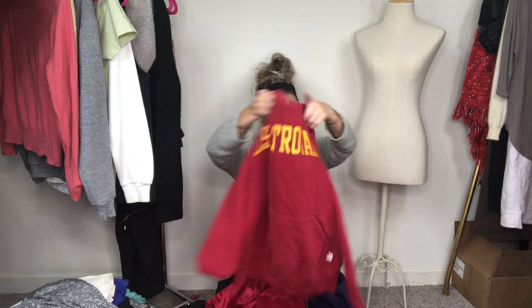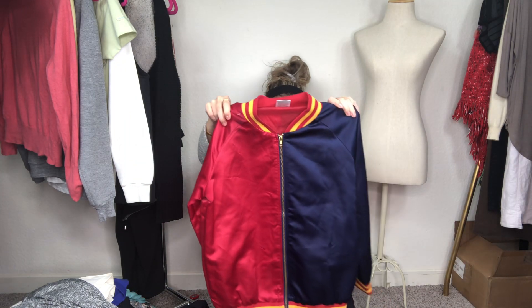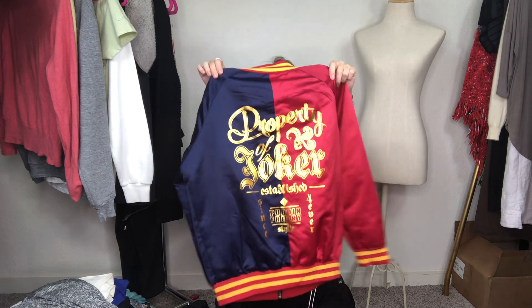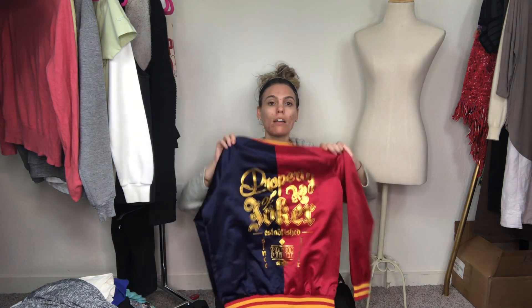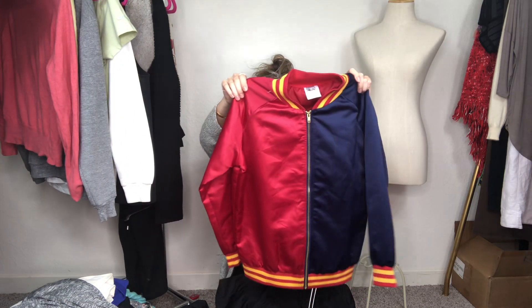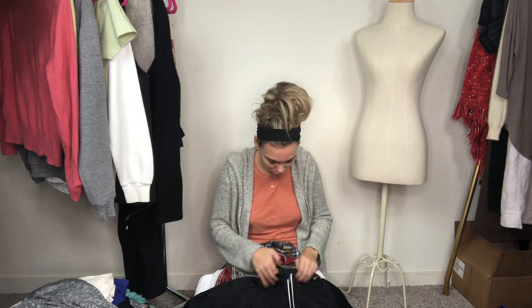This is either somebody will wear it or they'll wear it for Halloween — it's the Harley Quinn jacket from Suicide Squad. So we'll get that put up on Poshmark and eBay and see how that one does. So much stuff — I'm getting towards the bottom of it all, which is good.